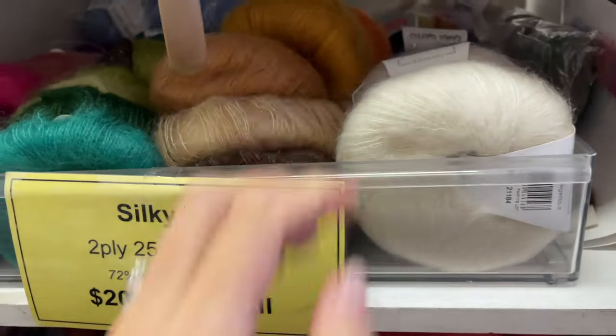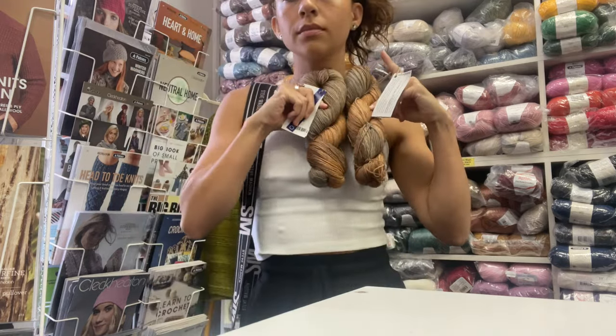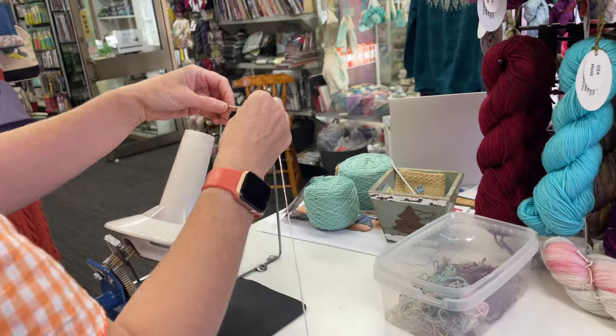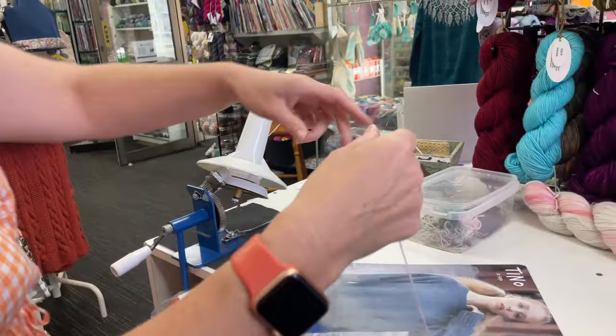I had an idea that maybe I wanted to make a top, so I found this color and I'm just putting it against myself to see if I like it. But then I decided to go ahead with this pink yarn, and because it's in a skein they have to ball it up for me.